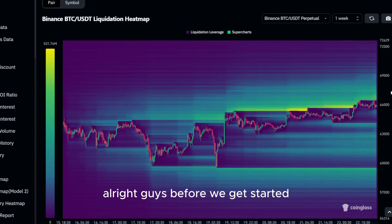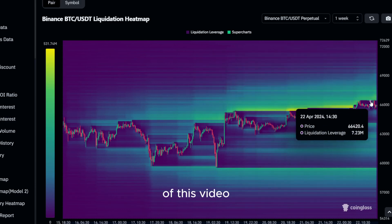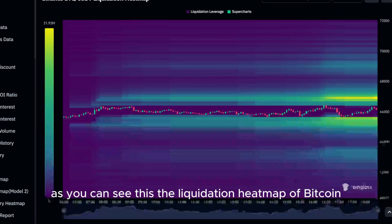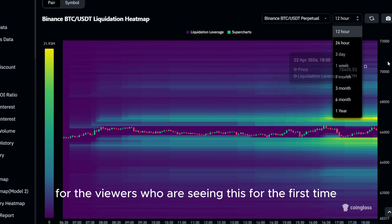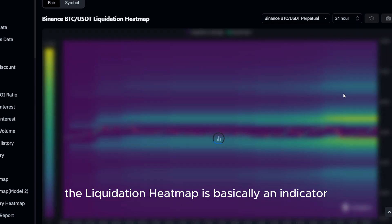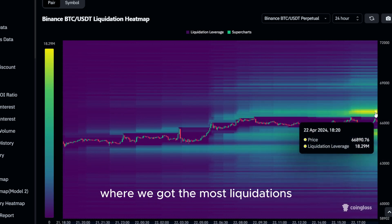Before we get started with the actual price prediction of today's altcoin, I wanted to show you something very important real quick. As you can see, this is the liquidation heatmap of Bitcoin. If you are not familiar with it yet, it can be a very useful tool if used correctly. The liquidation heatmap is basically an indicator you can look at for price predictions, as price is always moving to the levels where we have the most liquidations.